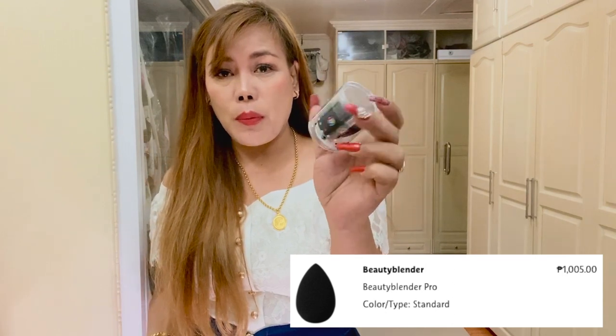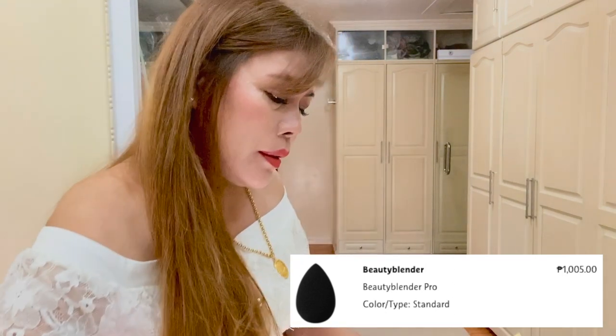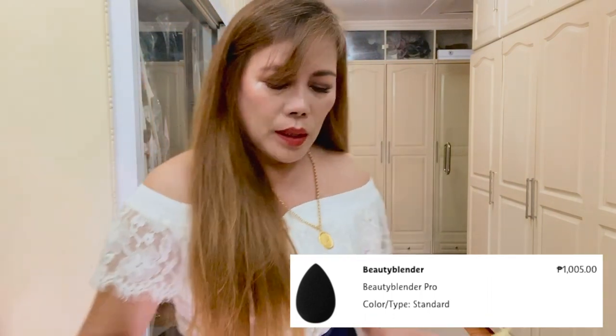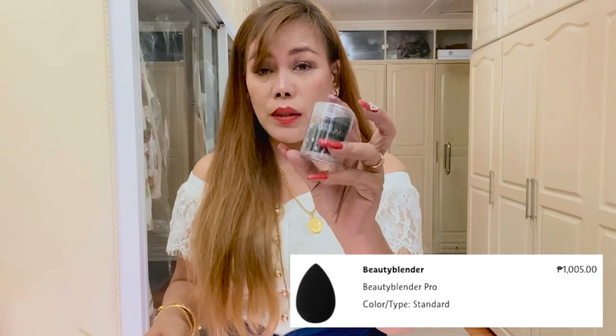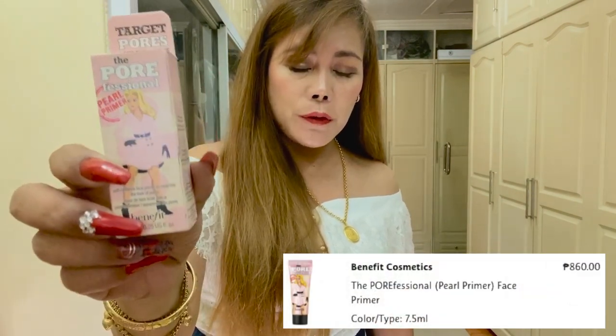So the next item is this Beauty Blender Original. This time I bought the black color — what I'm currently using is the pink one. The original price of this is Php 1,005.